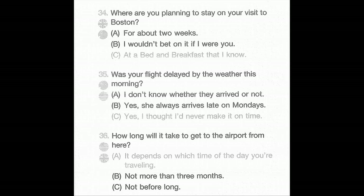Number 35: Was your flight delayed by the weather this morning? A: I don't know whether they arrived or not. B: Yes, she always arrives late on Mondays. C: Yes, I thought I'd never make it on time.